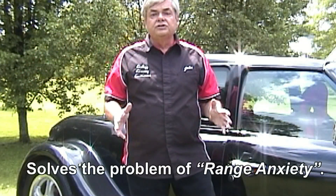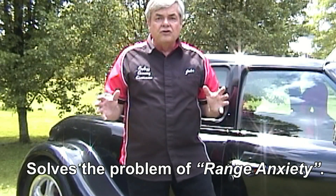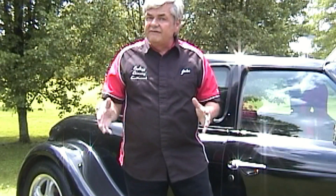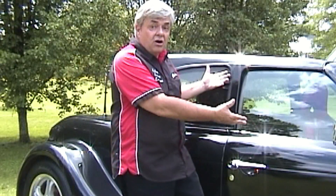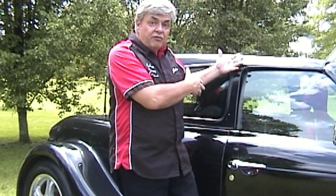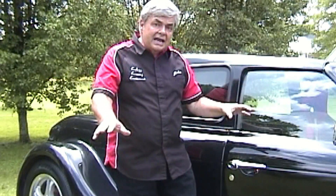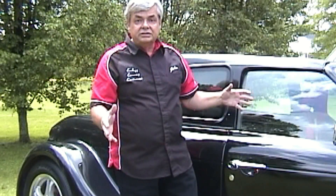I designed the electric roadster with the commuter in mind, so we're not trying to be all things to all people. It has a top speed of around 70 miles an hour. It seats three — one in the front, two in the back. It's a convertible hardtop, so the hardtop lifts right off. With that removed, you'll see a roll bar protection system, much like you'd find in a race car. There are front and rear crumple zones, and additionally, seat belts and shoulder harnesses for protection.